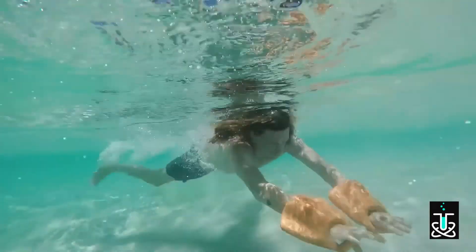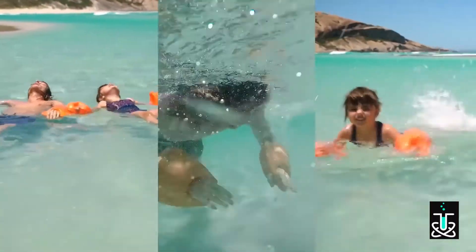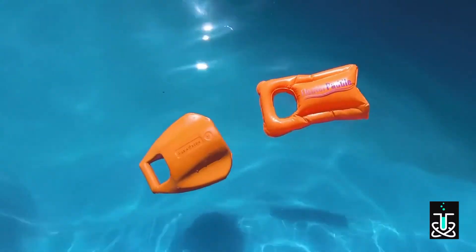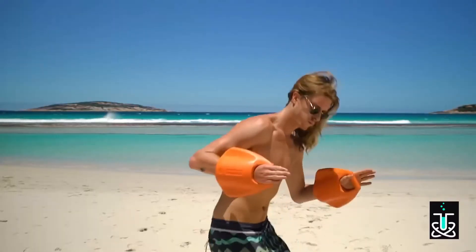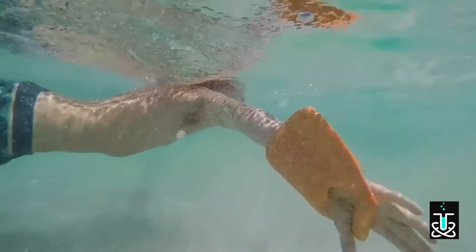Is it a floating aid? Is it a paddle? Is it a kickboard? Yes, it's all three. Introducing the Floater Paddle — the three-in-one swimming device that makes swimming easier and so much more fun. Floater Paddle's unique design makes it the ultimate device for floating, paddling, and kickboarding. Floater Paddle widens the surface area of your forearm, which like a flipper on a fish, increases your thrust and helps you move through the water more efficiently.